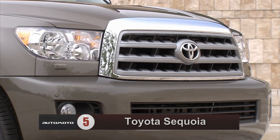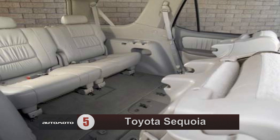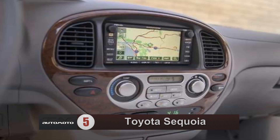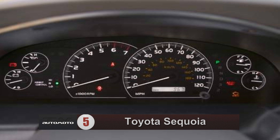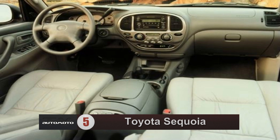Inside, critics say shoppers may be underwhelmed with the Sequoia's 8-seat interior, even on top trims. Test drivers say seats are comfortable in all three rows. The Sequoia has great cargo space and reviewers appreciate the folding rear seats, which don't have to be removed to access the full amount of cargo space. Standard features include tri-zone automatic climate control, an 8-speaker stereo, and satellite radio.